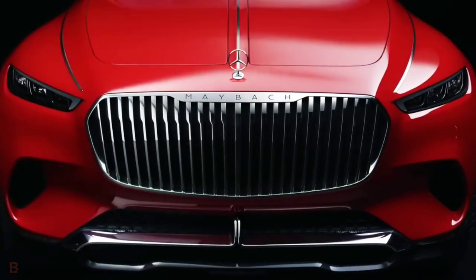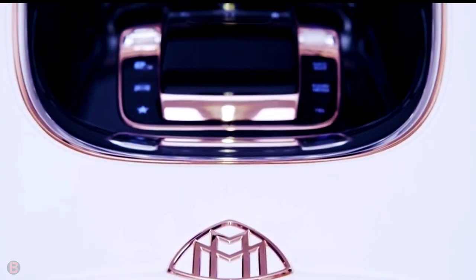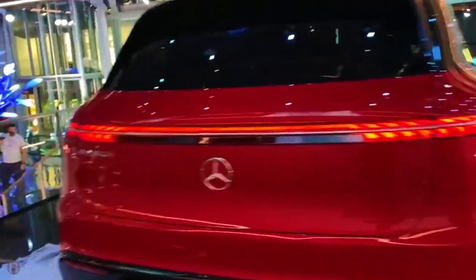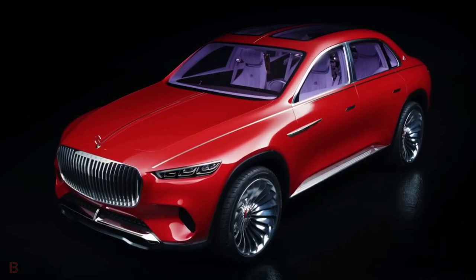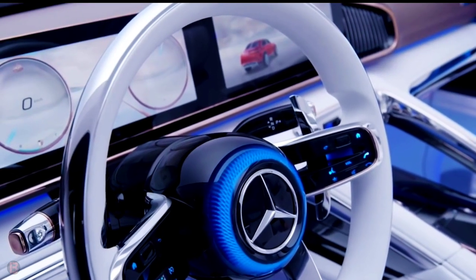Mercedes-Benz presents the Vision Mercedes-Maybach Ultimate Luxury. The crossover design, based on an exclusive high-end saloon and an SUV, follows the philosophy of sensual purity.